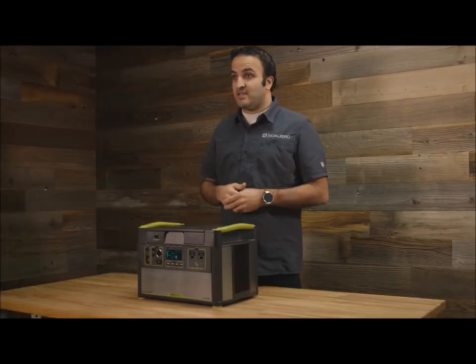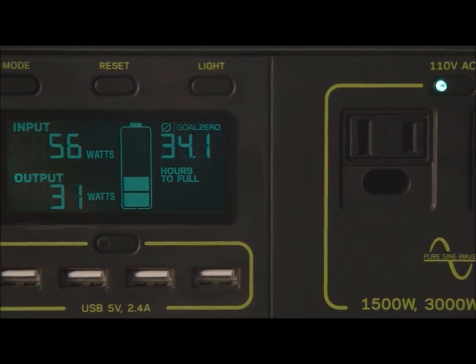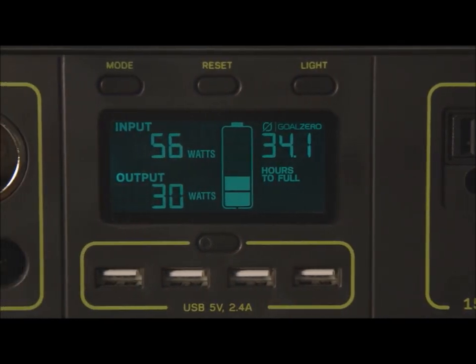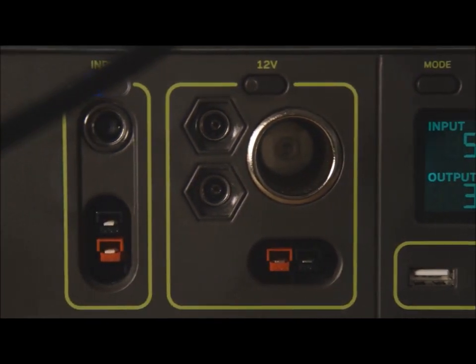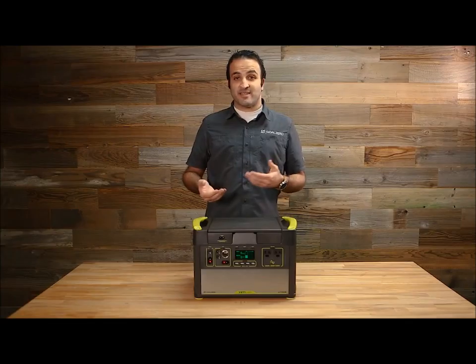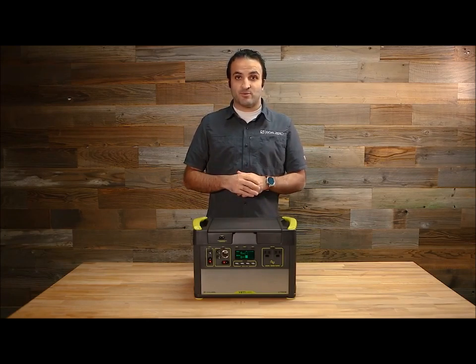For example, we have an AC port up front that powers anything that you plug into the wall. We have a line of USB ports that recharges mobile devices like cell phones and tablets — anything with a USB port. And then we also have a 12-volt accessory port, so anything that's designed to plug into something like a car cigarette lighter, you can use this to power.